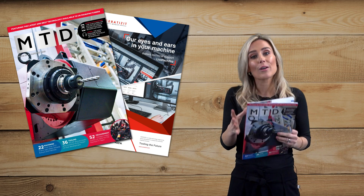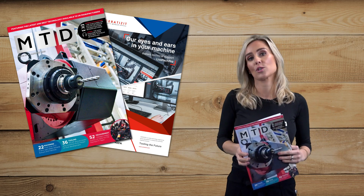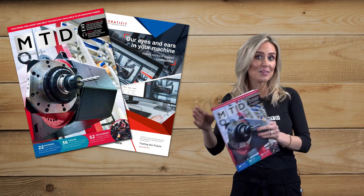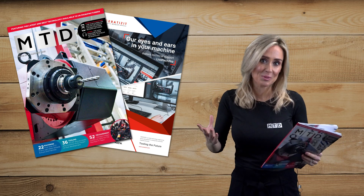Now, sticking with metrology, we've got a really interesting story from Dr. Christian Young at the University of Huddersfield, who educates us on the do's and the don'ts of industrial metrology.